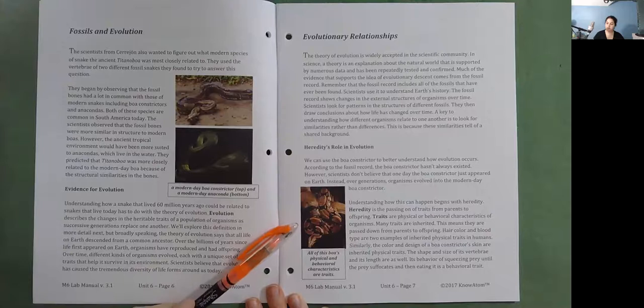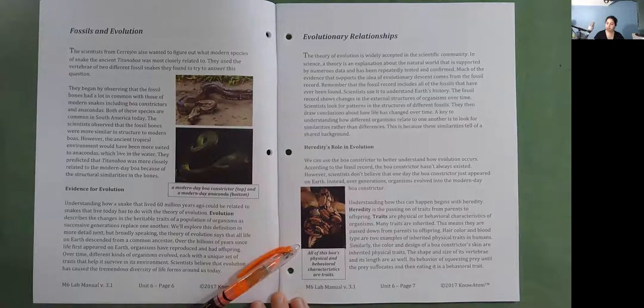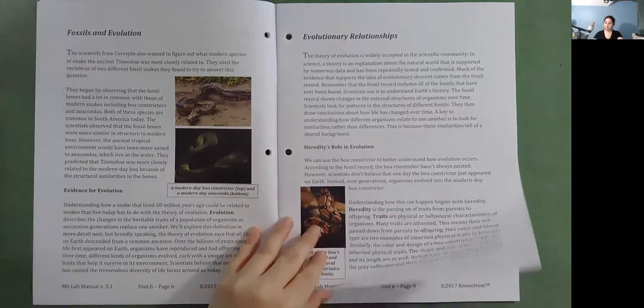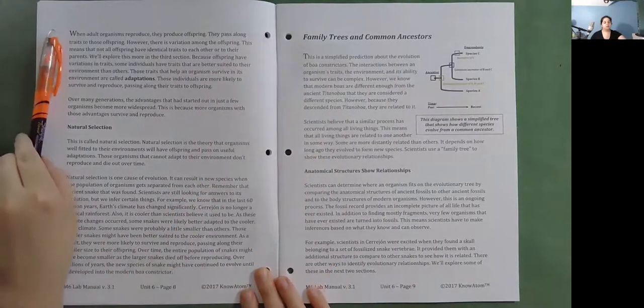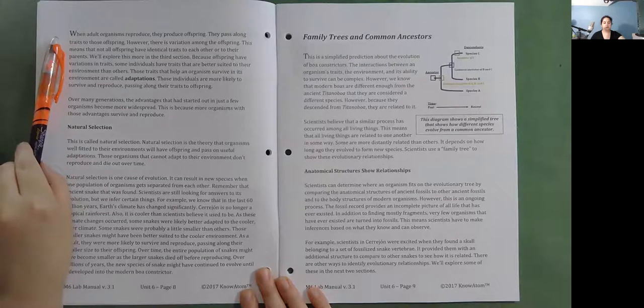Traits are physical or behavioral characteristics of organisms. Many traits are inherited, meaning they are passed down from parents to offspring. Hair color and blood type are two examples of inherited physical traits in humans. Similarly, the color and design of a boa constrictor's skin are inherited physical traits, as are the shape and size of its vertebrae and its length. When adult organisms reproduce, they produce offspring and pass along traits to those offspring.